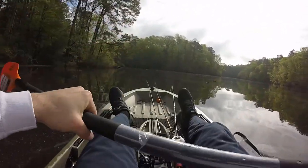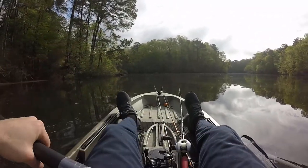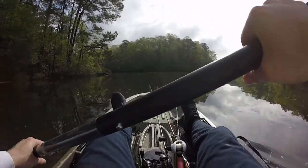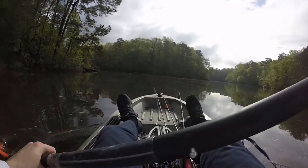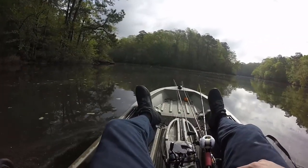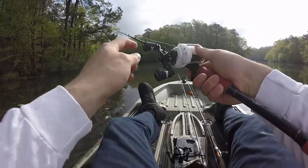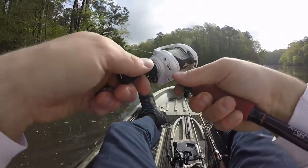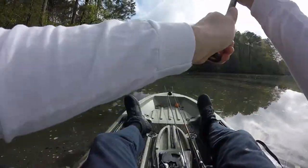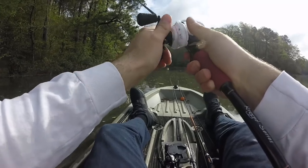We're gonna try spot number two. I put a bluegill color Cinco on there with a weighted hook. I've actually caught fish off this little log before, so let's see if I can get something on this down log — I got it hidden now so I should have a little better luck.